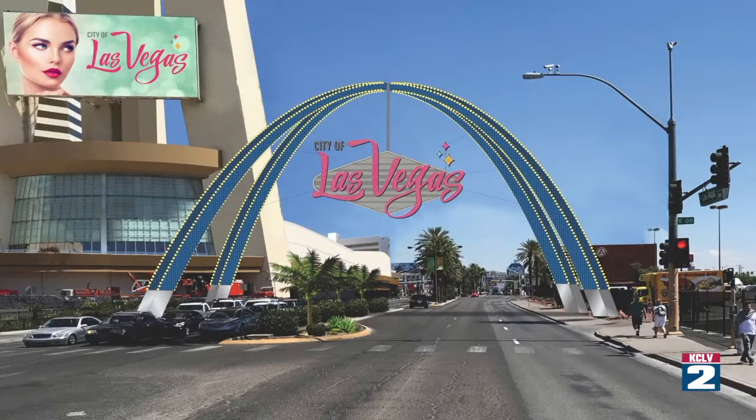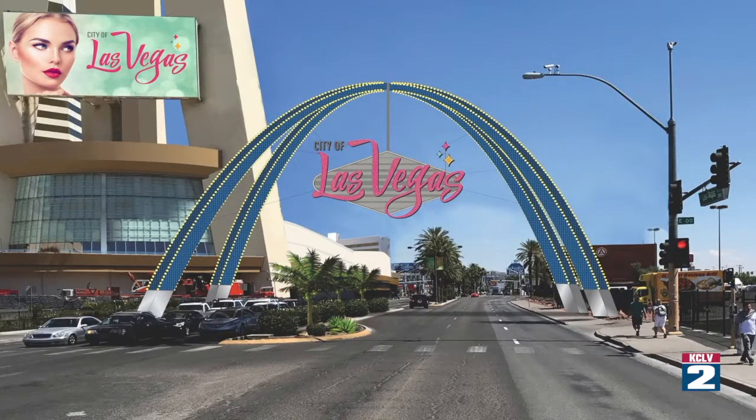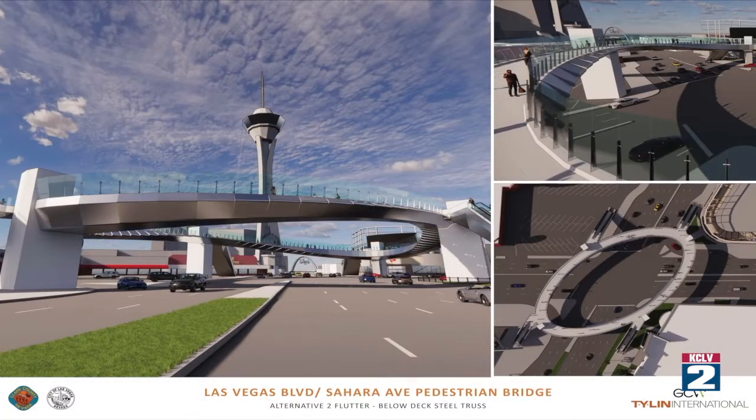We have the Arch, which is a $6 million improvement. We have Las Vegas Boulevard North, which is about $50 million. And then the balance — about $40 to $42 million — is the pedestrian bridge at Las Vegas Boulevard and Sahara. So all told, a total investment near $200 million over the next three to four years.